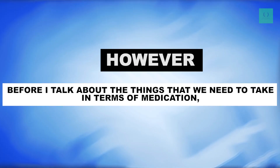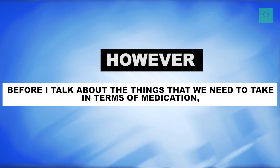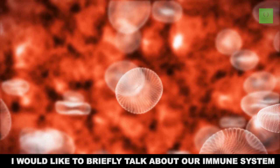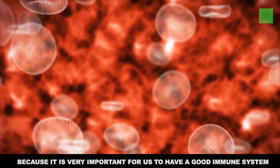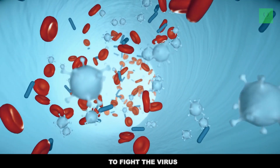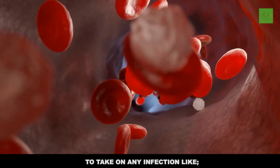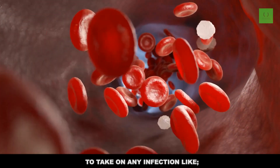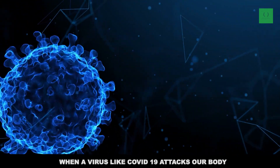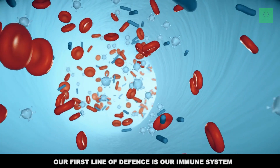Before I talk about the things that we need to take in terms of medication, I would like to briefly talk about our immune system because it is very important for us to have a good immune system to fight the virus. Our immune system needs to be ready at any time to take on any infection like COVID-19. When a virus like COVID-19 attacks our body, our first line of defense is our immune system.